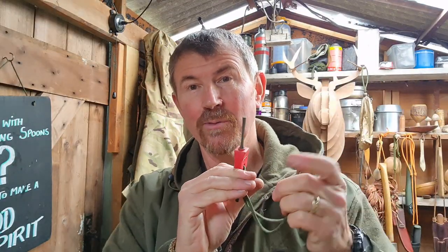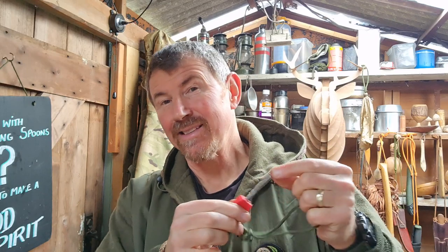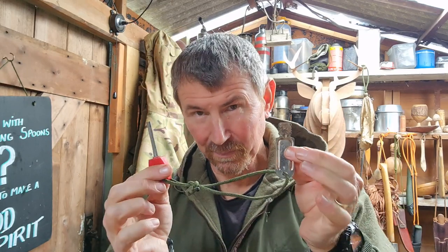Last up on my sources of ignition is the little ferro rod - this is a Fire Scout model, one of the old ones. Good, dependable fire starter: it doesn't matter if it gets wet, it's never going to run out of gas, and there are no working parts to go wrong. So this definitely deserves a place in my fire lighting kit.